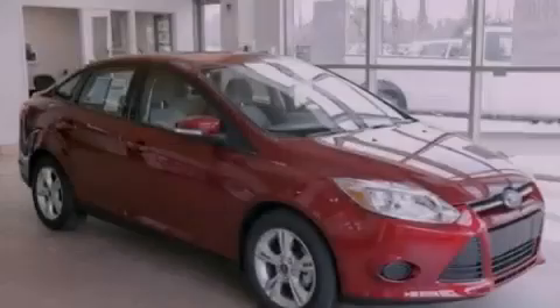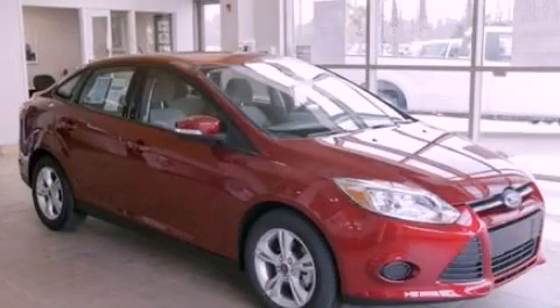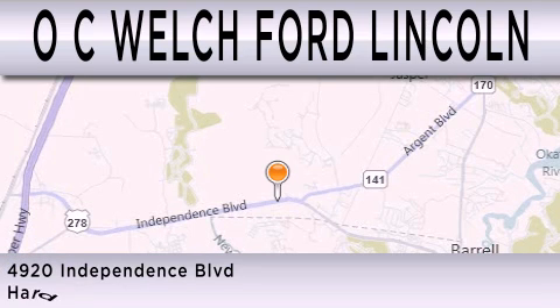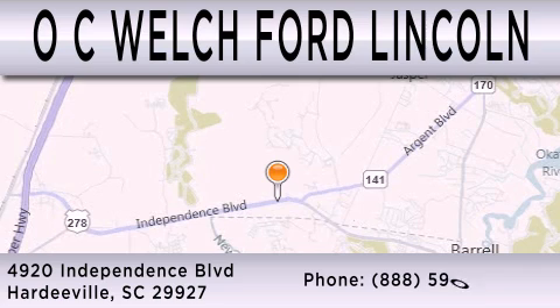Stop by today and test drive this automobile for yourself. OC Welch Ford Lincoln is dedicated to doing everything possible to ensure that the experience you have selecting your next vehicle is as pleasant as possible. We're located at 4920 Independence Blvd in Hardyville.